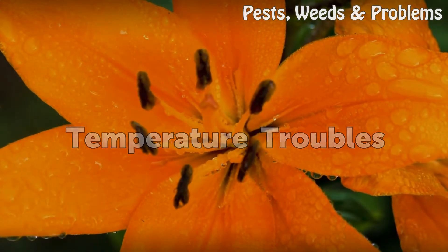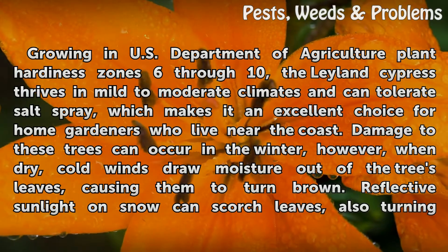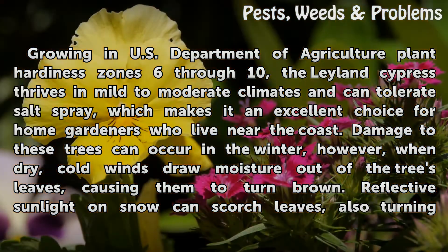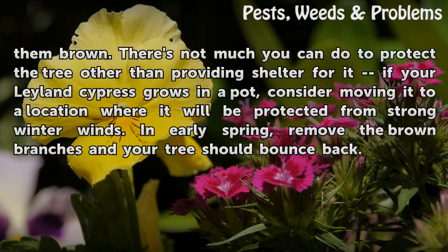Temperature Troubles. Growing in U.S. Department of Agriculture Plant Hardiness Zones 6 through 10, the Leyland Cypress thrives in mild to moderate climates and can tolerate salt spray, which makes it an excellent choice for home gardeners who live near the coast. Damage to these trees can occur in the winter, however, when dry, cold winds draw moisture out of the tree's leaves, causing them to turn brown. Reflective sunlight on snow can scorch leaves, also turning them brown.